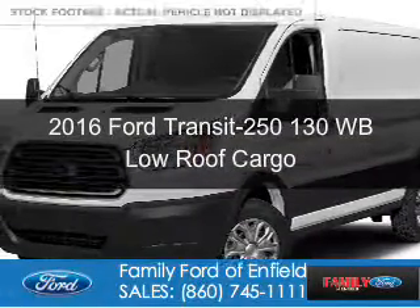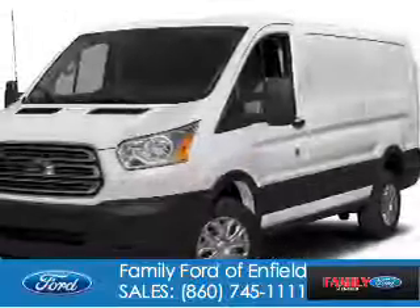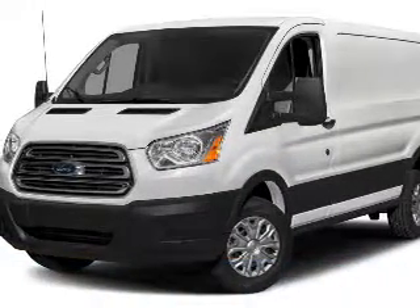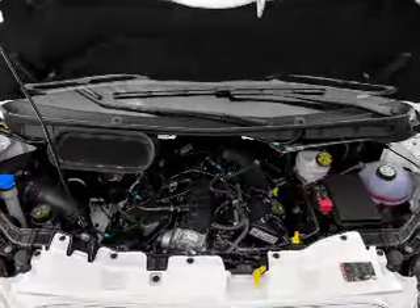This is a new 2016 Ford Transit 250. It's powered by rear-wheel drive, a 3.7-liter six-cylinder engine, and a six-speed automatic transmission.